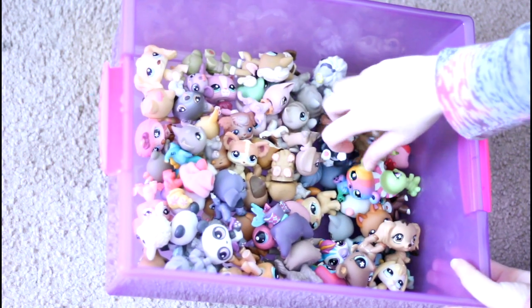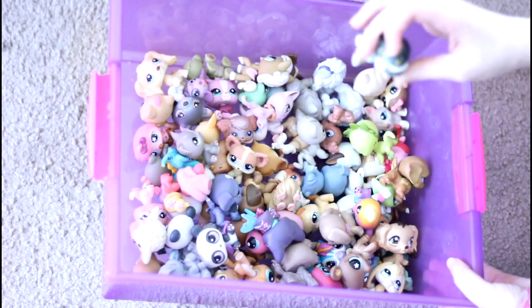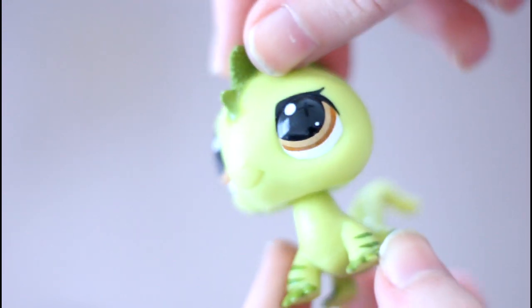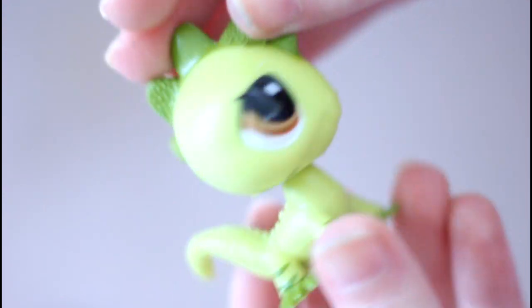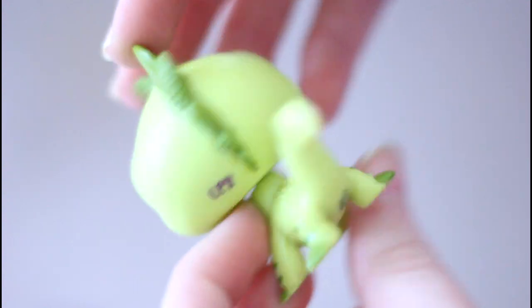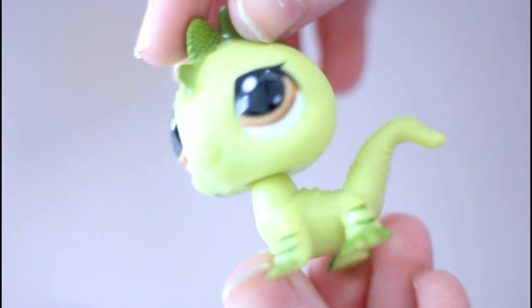The first pet I pulled out of the lot was this lizard or iguana — I'm not quite sure what it is, but it's one of the newer pets. I already have this one so I think I'm probably gonna customize it, but this one is so cool. I wish they made more of this mold because it's actually really cute.